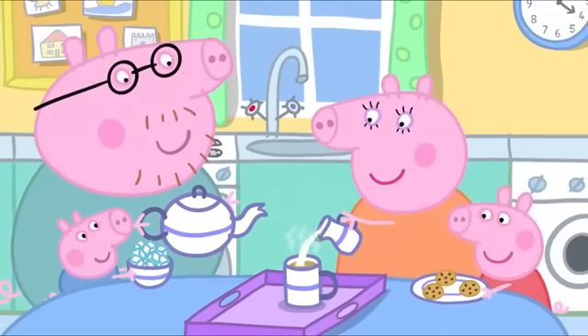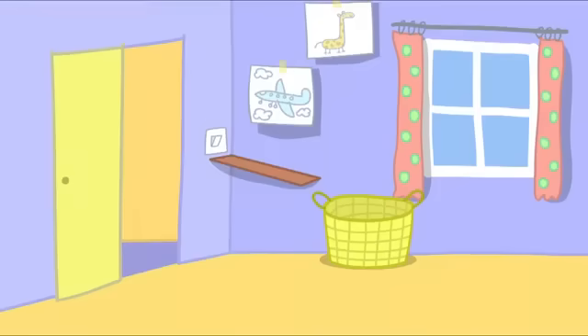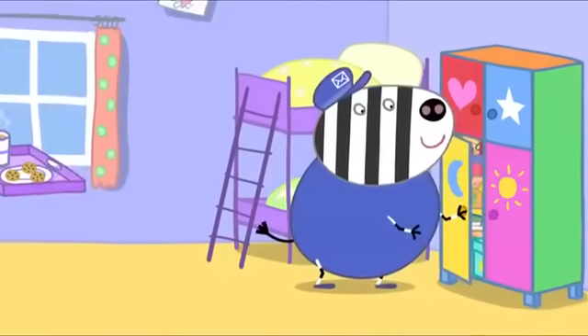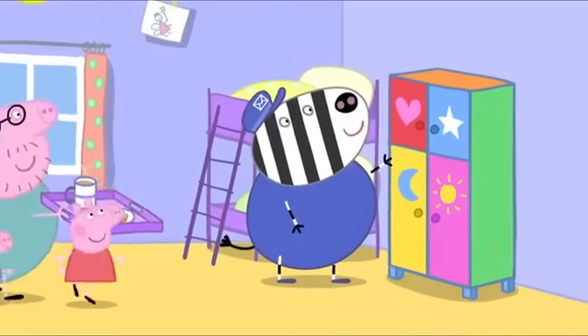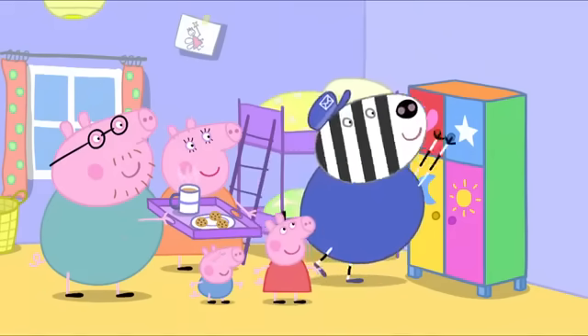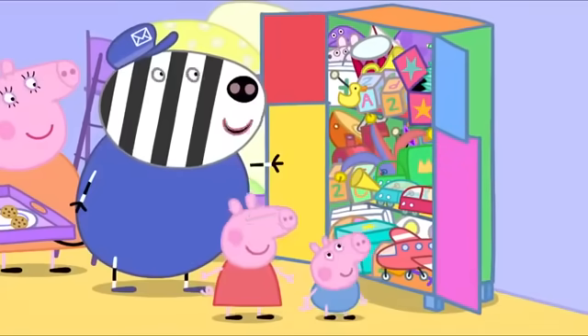Everyone is preparing tea and biscuits for Mr. Zebra. Tea time, Mr. Zebra! Wow. Mr. Zebra has built the toy cupboard. My goodness, that was quick. Yes, and I've put all your toys in there too. Ooh!